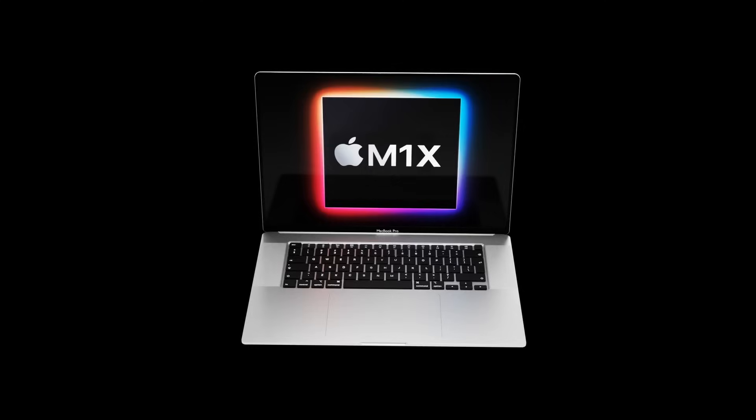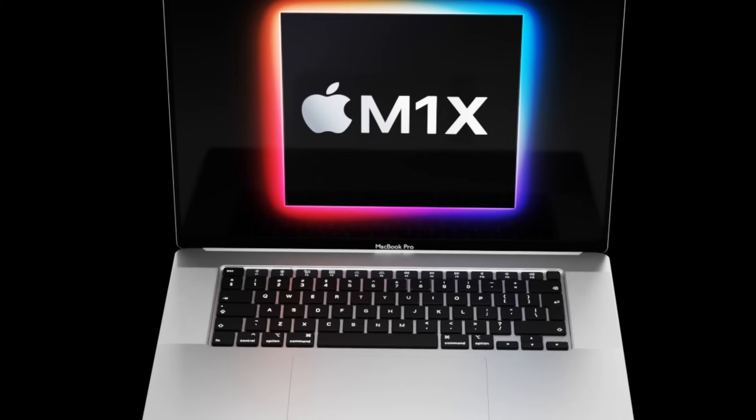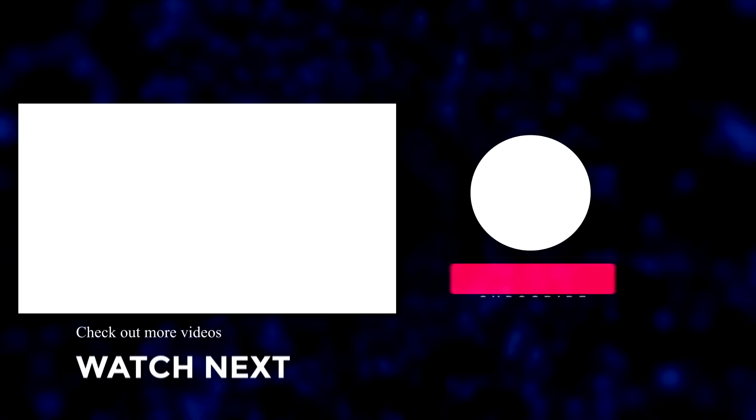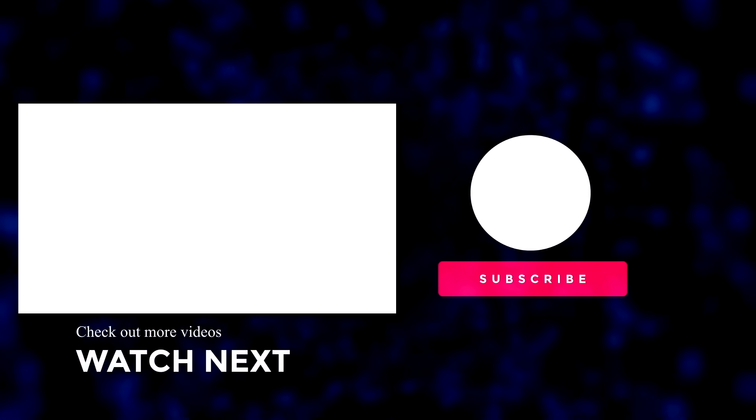That wraps up this video. If you enjoyed it, please hit the like button. If you want to hear the latest Apple news, reviews, and comparisons, make sure to subscribe and hit the notification bell. Until next time, see you soon.